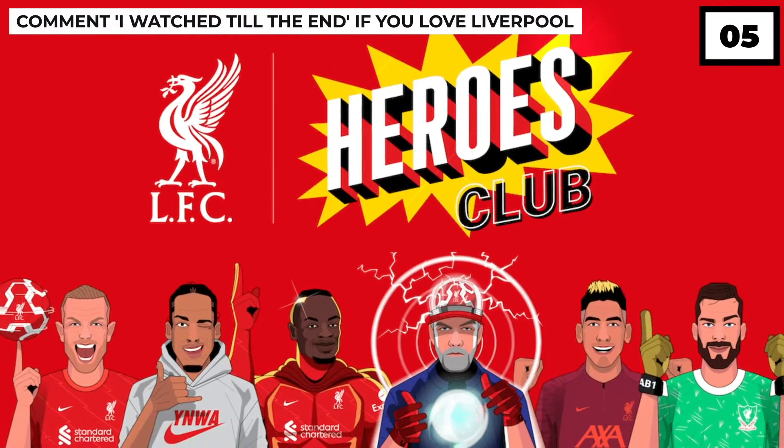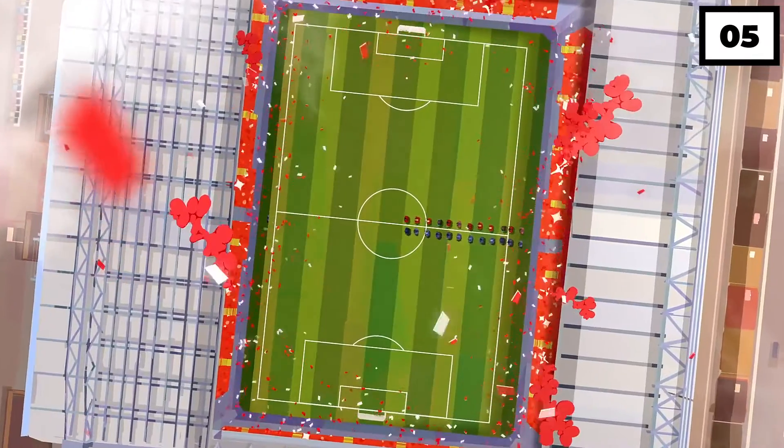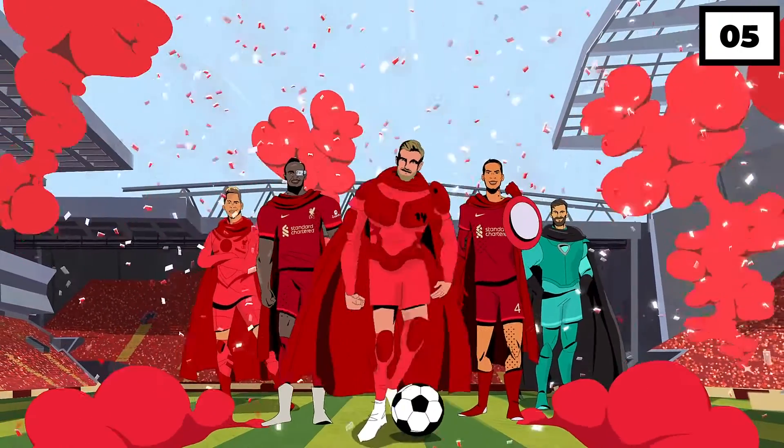This whole NFT project has been dubbed as LFC's Heroes Club, which is a name that might get some fans to spend their money. But let's talk about another way they're trying to get fans on board.